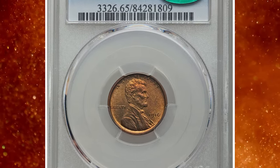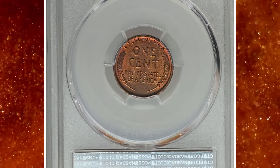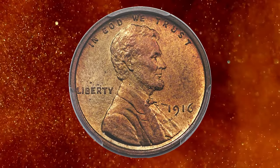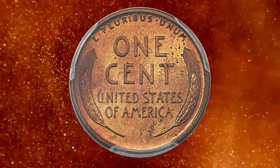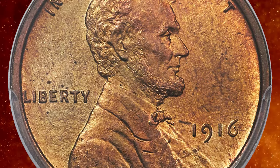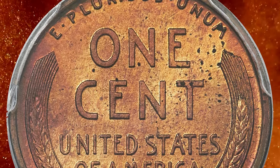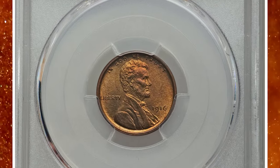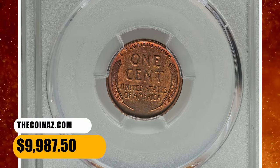Number 3. This is a 1916 Matte Proof Lincoln Cent in PR65 red condition. The 1916 Matte Proof Lincoln Cent comes from a small mintage of 1,050 coins — the bottom rung of a mintage decline that began after 1910, when matte proof cent production hit its peak of 4,083 pieces. The 1916 is the rarest matte proof in high grade after the 1909 VDB. This gem red 1916 is tack sharp and offers a rich array of cherry red, copper orange, and golden green colors. A few scattered specks are seen on the reverse, as usual for a coin that has not been dipped. This rare gem ended up selling for $9,987.50.